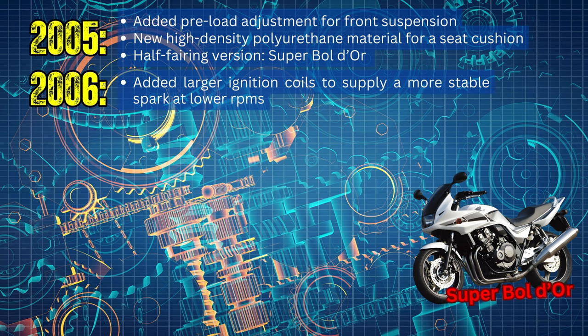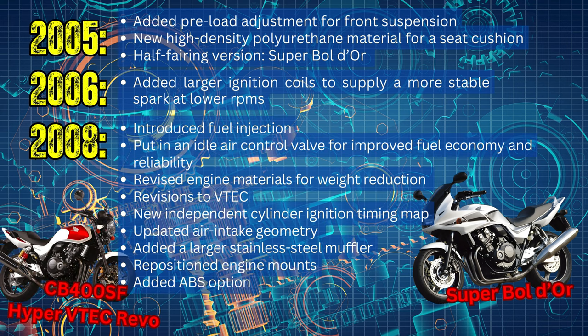The only change for 2006 was the addition of a larger ignition coil for a more stable spark at lower RPMs. In 2008, they created the CB400SF Hyper VTEC Revo, which introduced fuel injection to the bike, an idle air control valve for improved fuel economy and reliability, revised engine materials that reduced engine weight by 4.4 pounds, slight VTEC revisions, a new independent cylinder ignition timing map, revised air intake geometry, a larger stainless steel muffler for fuel efficiency, updated engine mounting position for improved handling, and the option to add ABS.